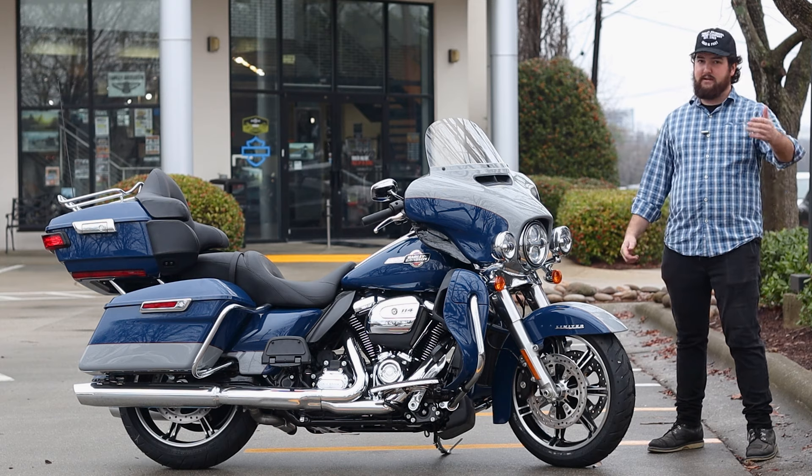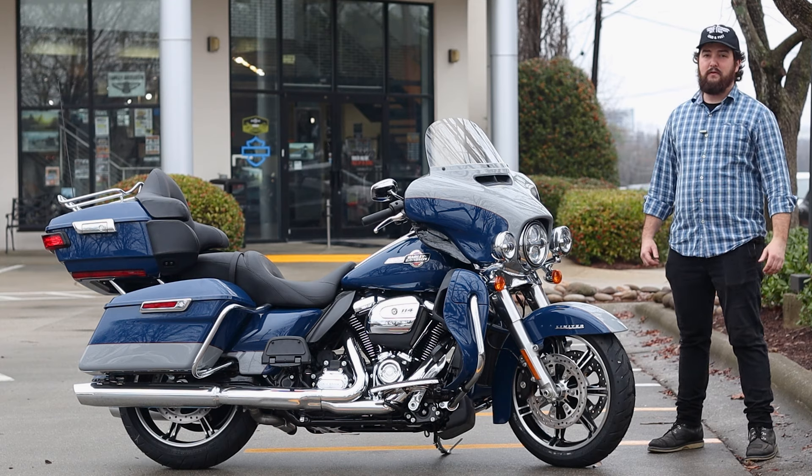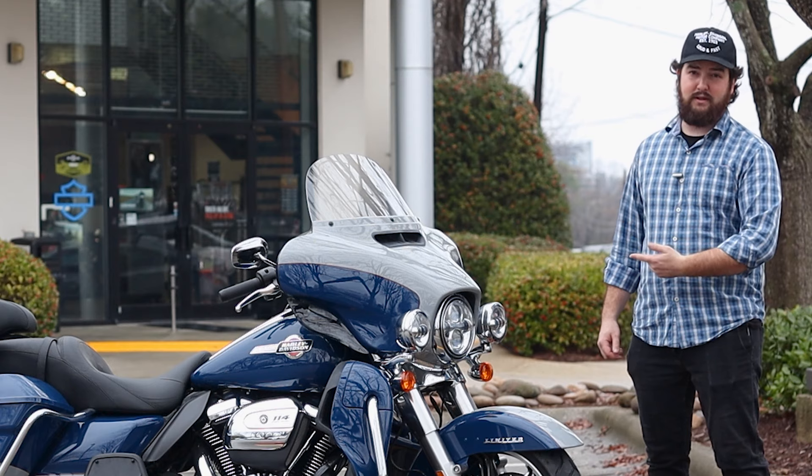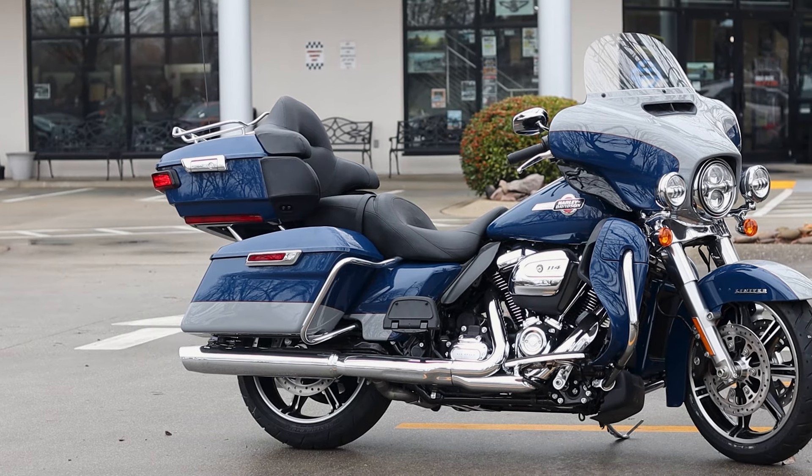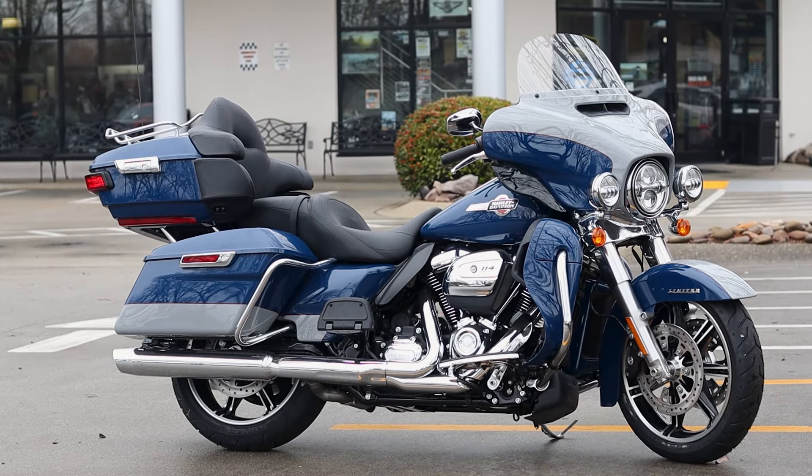And the Ultra Limited — if you've ridden any public highway, you've probably seen one of these motorcycles tearing it up out there, because that's what these motorcycles are made to do. They're made to just hop on and go.